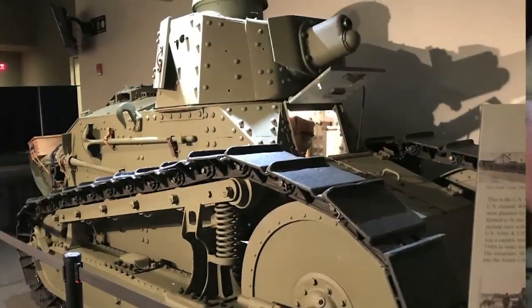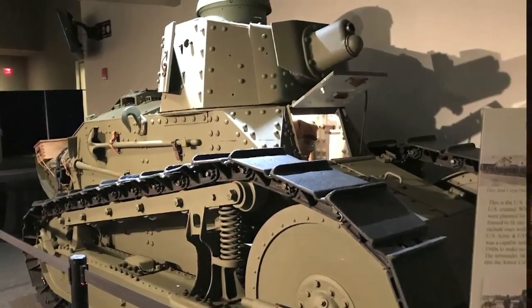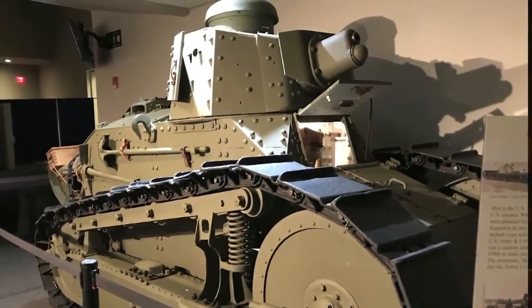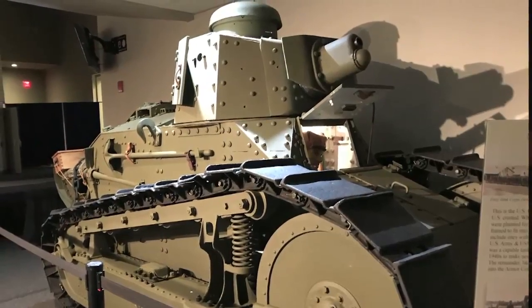And you have others in the gallery — it's the armor and cavalry showcase here at Fort Benning — and you also have another key vehicle that you just recently moved in on display. Tell us about the M1917. We've got an American M1917 light tank. It's an American version of the French Renault that we acquired in our collection in 1948, and it was basically a gutted vehicle.